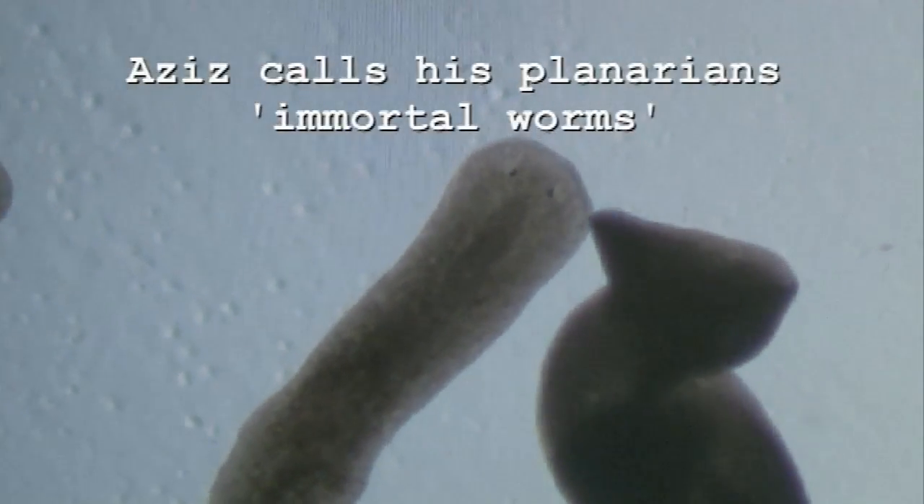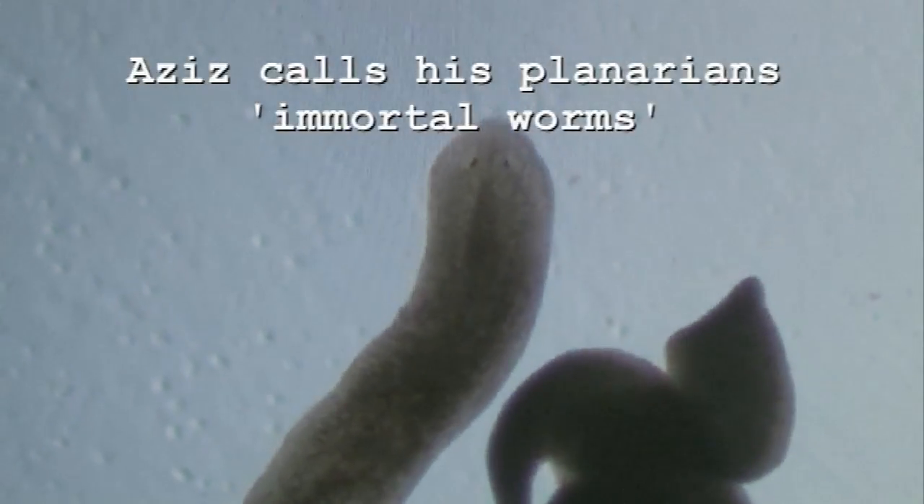So by studying this simple worm, we hope to get an idea of how to induce tissue regeneration, or understand tissue regeneration in more complex animals — the immortal worms. And because these worms are able to regenerate, the reason they can do that is because they're chock full of stem cells.